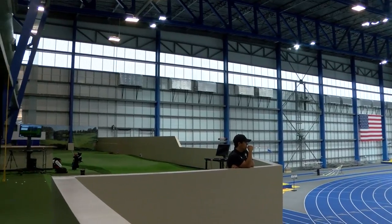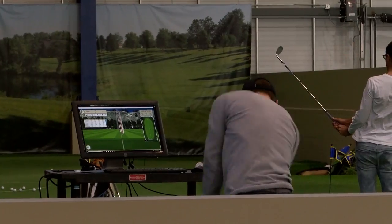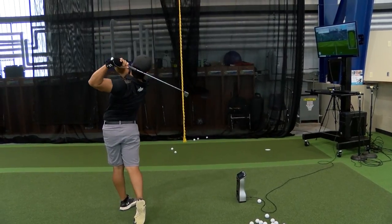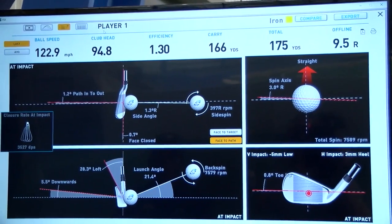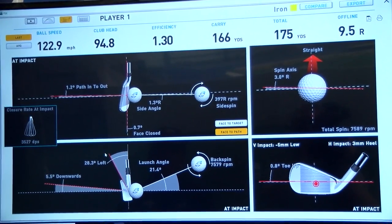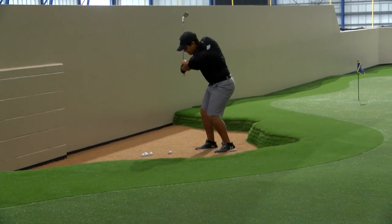We have two GC Quad monitors where we can check our club head, club path, how far the ball is flying, and we can even use it as a simulator and play golf courses. We also have a Swing Guru 3D monitor to measure how people's bodies are moving in space. The other stuff we have is obviously a lot of putting aids and different contraptions to help us get better through the winter months.